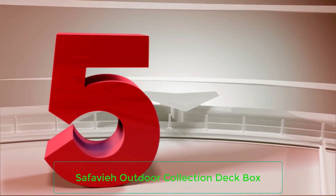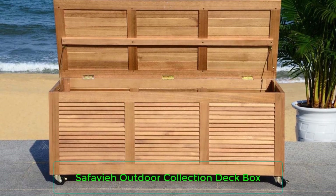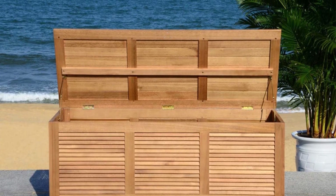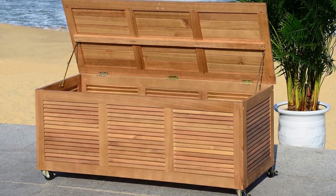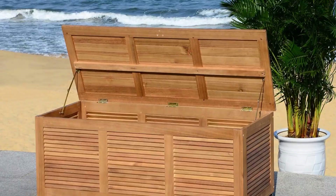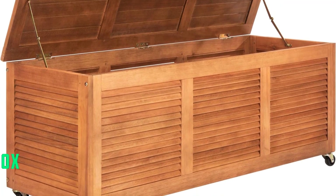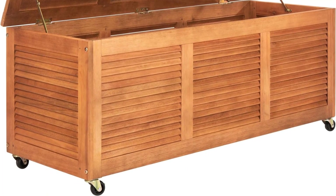Number 5: Safavia Outdoor Collection Deck Box. This rolling deck box by Safavia is made of wood that looks like teak but is actually eucalyptus wood. Eucalyptus wood is durable and sustainable, and it's also more budget-friendly than other hardwoods. Although it is a durable wood, you should plan to keep this deck box covered when not in use to protect the wood finish. In cold-weather states, it should be stored inside during the winter. It's also a smart idea to apply a wood conditioner once a year to keep it looking its best for as long as possible.